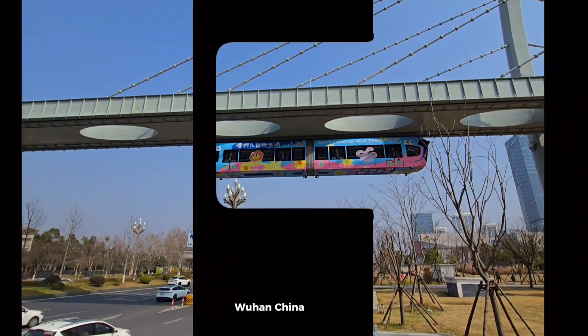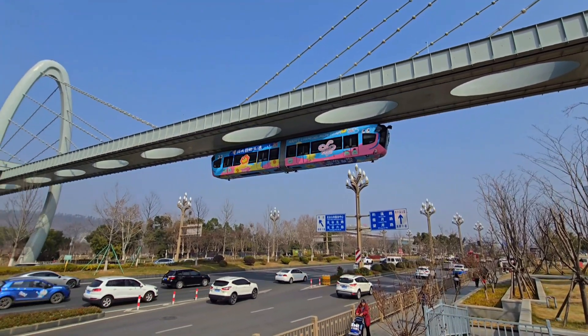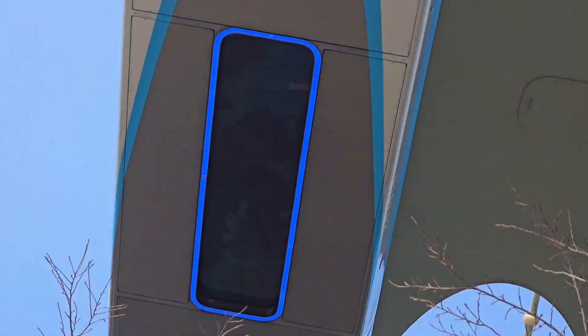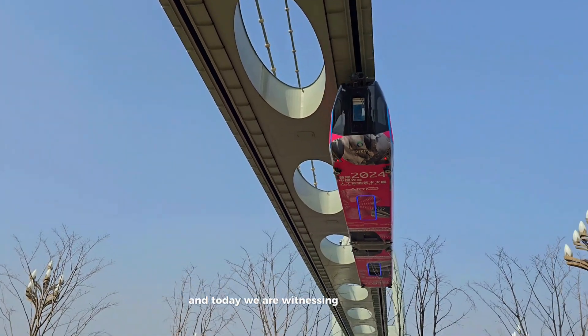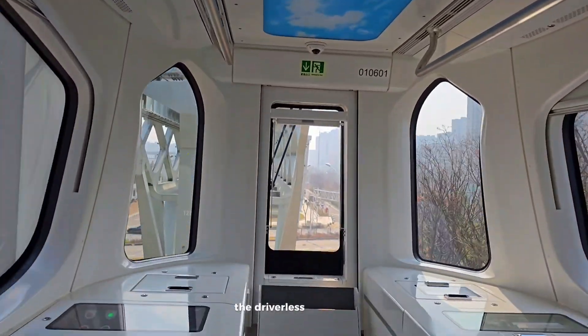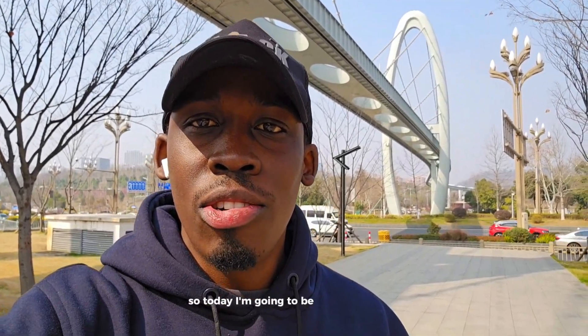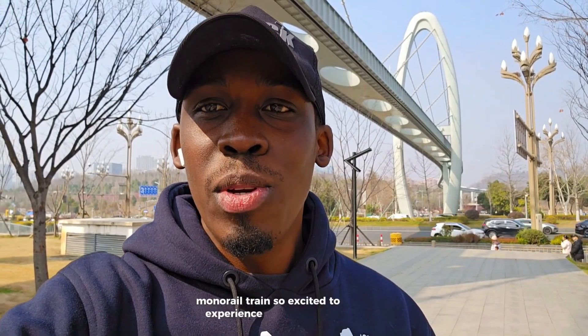Wuhan, China — one of the world's most innovative cities — and today we are witnessing a futuristic marvel that seems straight out of a science fiction movie: the driverless suspended monorail known as the sky train. Today I'm going to be trying out this suspended monorail train. I'm so excited to experience this with you, so please come with me.